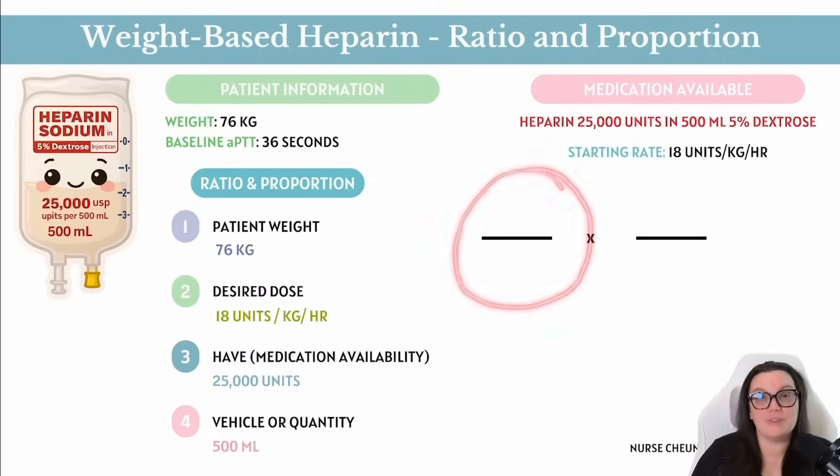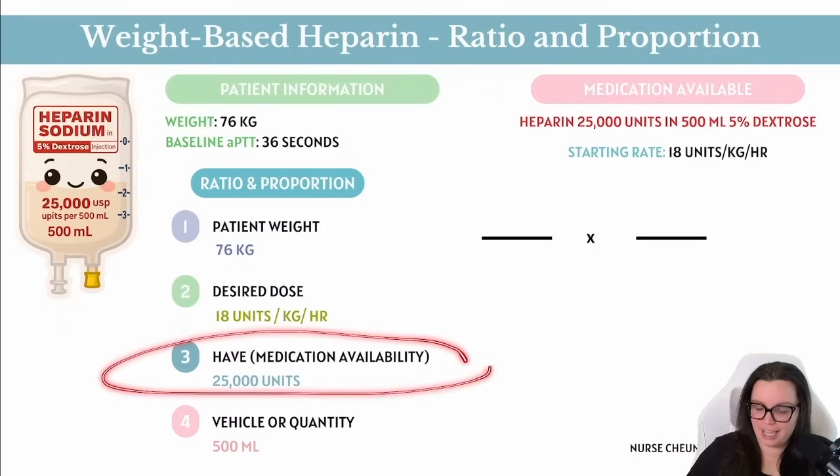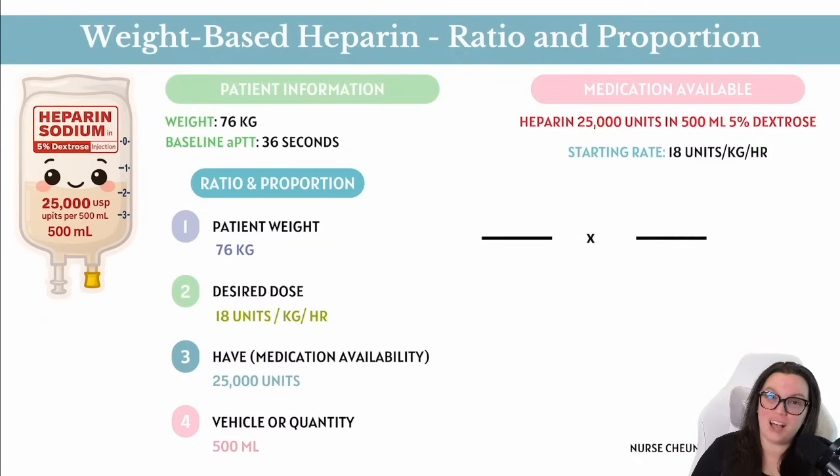With ratio and proportion, the first fraction represents what the medication is available in — in this case, units per mL. The second fraction is what the provider ordered. We need: the patient's weight (76 kg), the desired dose (18 units/kg/hr), the medication available (25,000 units in the bag), and the volume (500 mL). So the first fraction is 25,000 units over 500 mL, and the second fraction is 18 units × 76 kg over x mL.